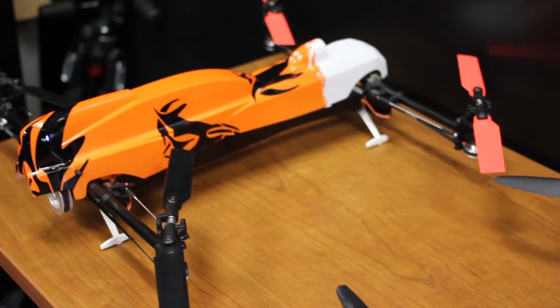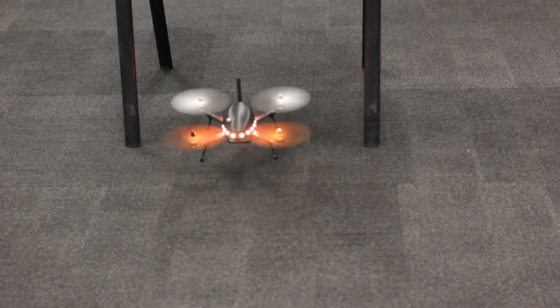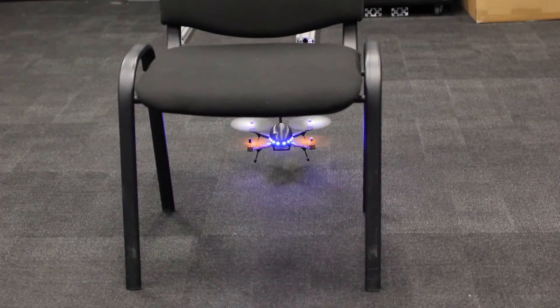We stay away from big ones because we want to fly indoors. And when flying indoors, momentum is such a big thing — we don't want anything bigger than this. Even this is sometimes too big for our comfort.